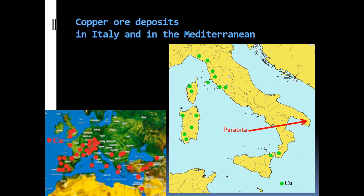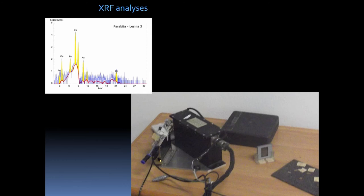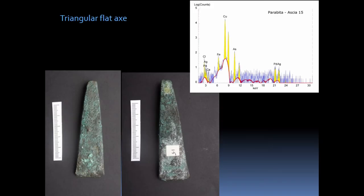There is no copper in all of southern Italy except for the deep south in Calabria, so the metal was an import. The comparisons of these items were investigated by XRF. The triangular flat axe has a very archaic shape; it was analyzed by XRF, showing it was composed of almost pure copper with traces of arsenic, iron, and silver.